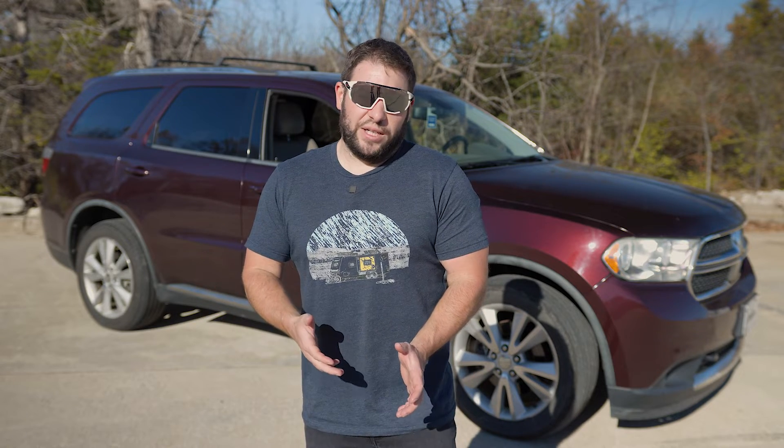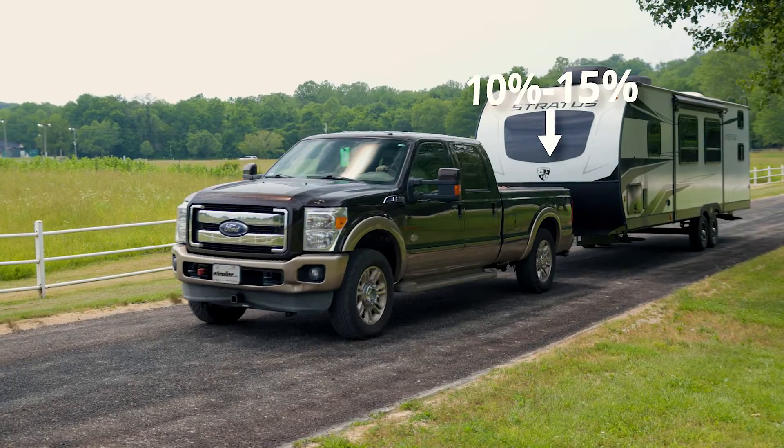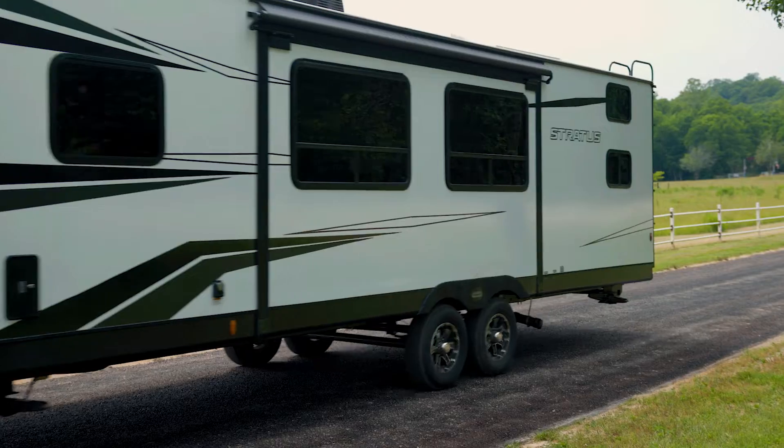Let's break down the gross vehicle weight a little bit more. It includes people, fuel, and cargo all loaded up with your vehicle weight. Something else that will add more weight to that is if you are towing — tongue weight has a lot to do with that. If you have a bigger trailer like a conventional trailer, you can add from 10 to 15% of tongue weight to that rating.